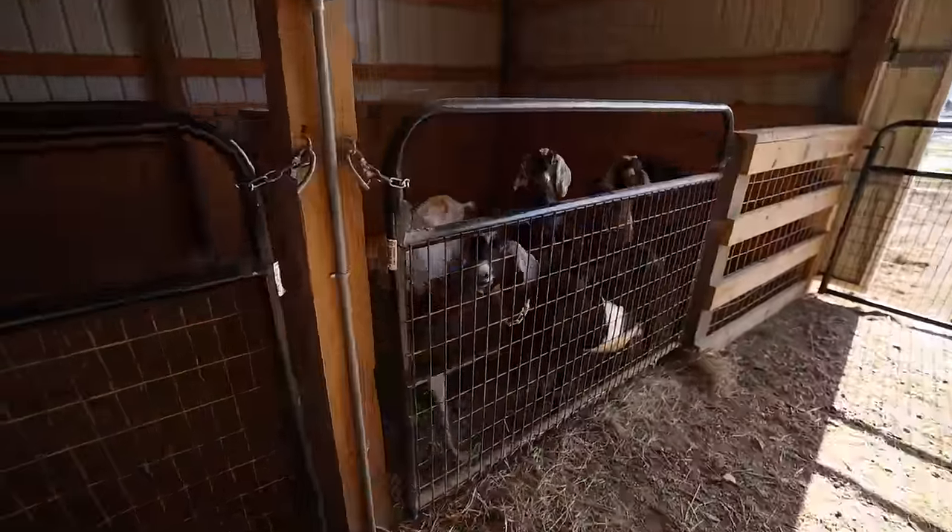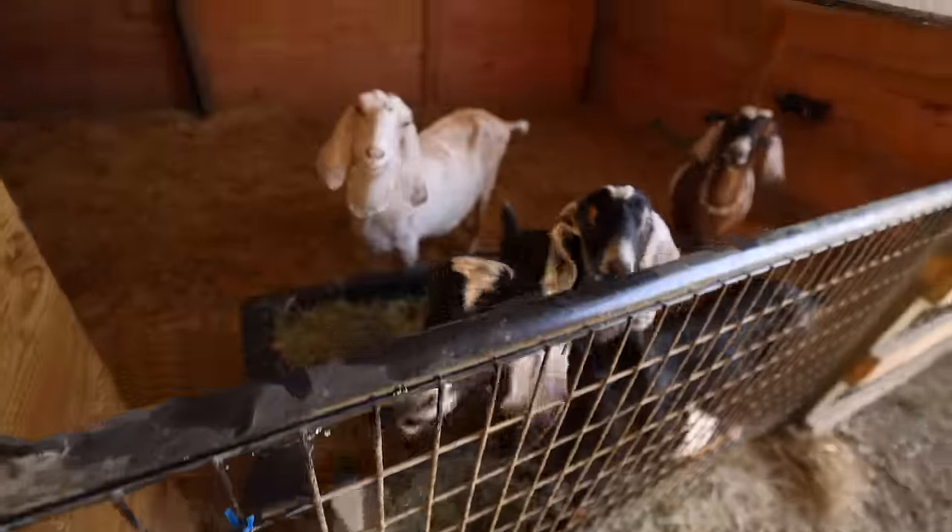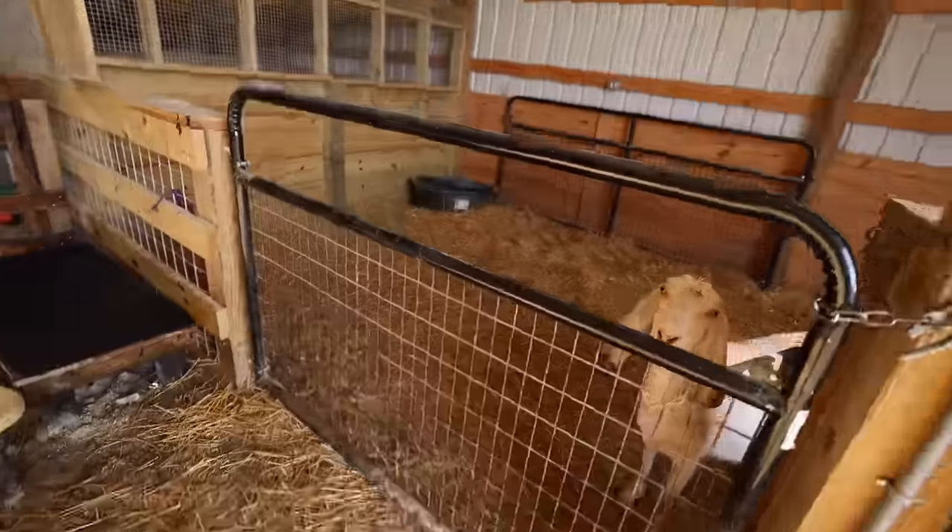So now all of these ladies are going to hang out in here and finish their alfalfa. They've got water in here. Obviously you could keep goats in a barn like this — there are people who live in very cold places where their goats live in a barn like this for six months out of the year. There's nothing inherently wrong with it. However, goats are happiest when they have browse, room to move around, and are able to exercise. So this is a temporary solution.